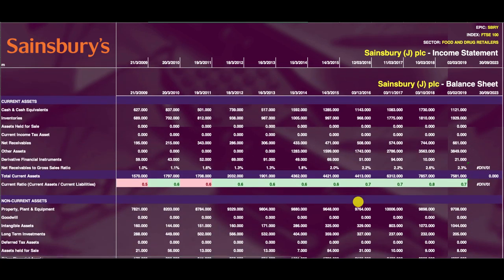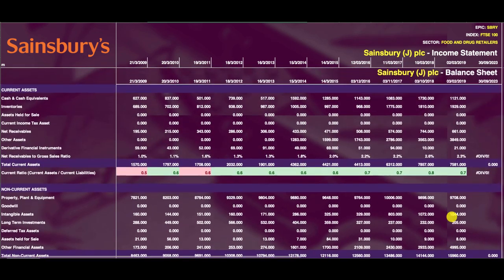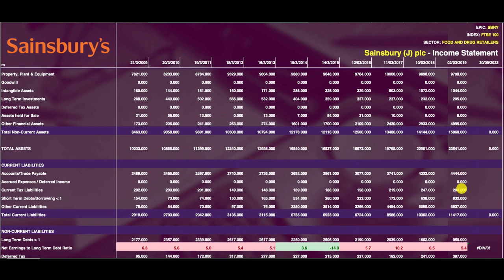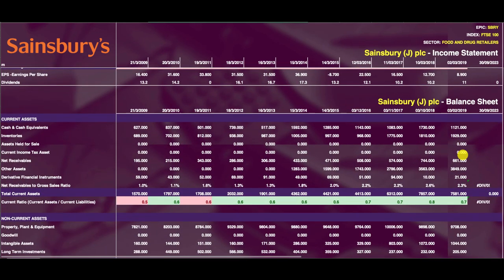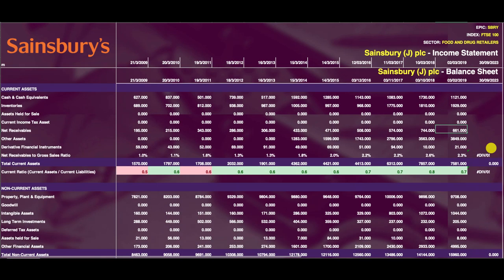Looking at the balance sheet — the current ratio is at 0.7, which has always been pretty low, sitting at 0.5 or 0.6 most years. That's a concern. Current liabilities — short-term obligations due within the next year — are $11.4 billion. Short-term assets that would traditionally bring money into their pockets total $7.5 billion. That's a huge difference. Accounts payable — invoices owed by Sainsbury's to other companies — $4.4 billion. Accounts receivable — money owed to Sainsbury's — only $661 million. That's dwarfed by the liabilities. Most of their assets come from the 'Other Assets' column, which gives us little indication of what they are.